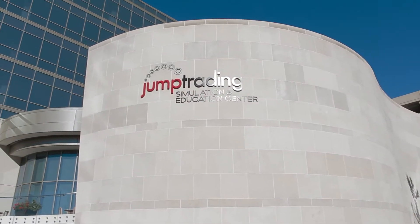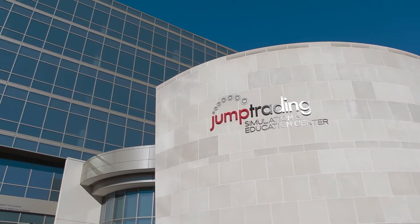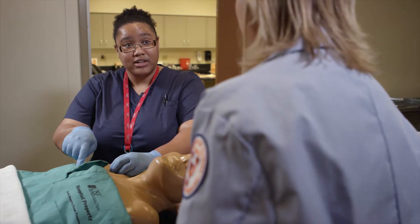JUMP has a very large research profile right now, and all of our research that we conduct here at JUMP crosses many different mechanisms. We have usability studies, we have translational studies, and we have educational research.